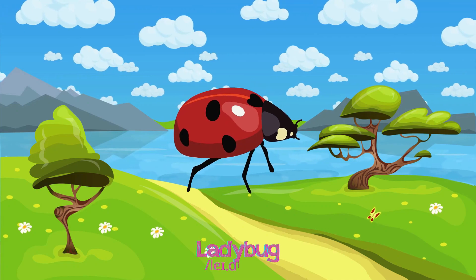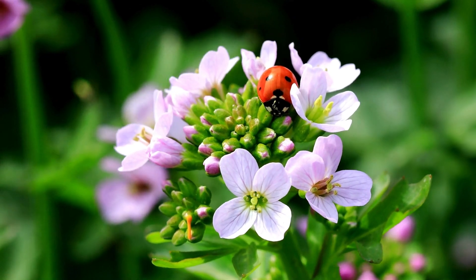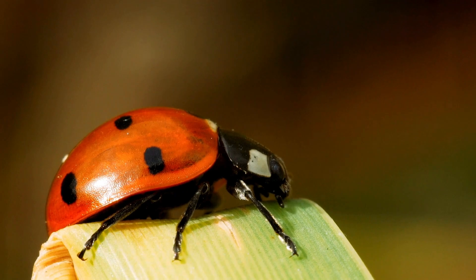Ladybugs are cute, with red wings spotted in black, wandering around gardens and snacking on aphids and small insects.